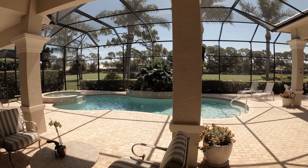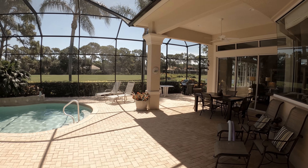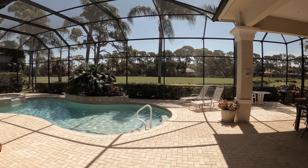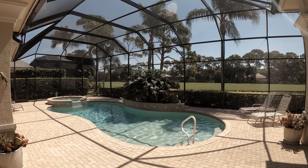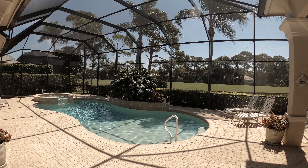Take a look at that beautiful pool, golf course views, and large covered lanai. The screened enclosure for the lanai and pool has been completely refurbished.